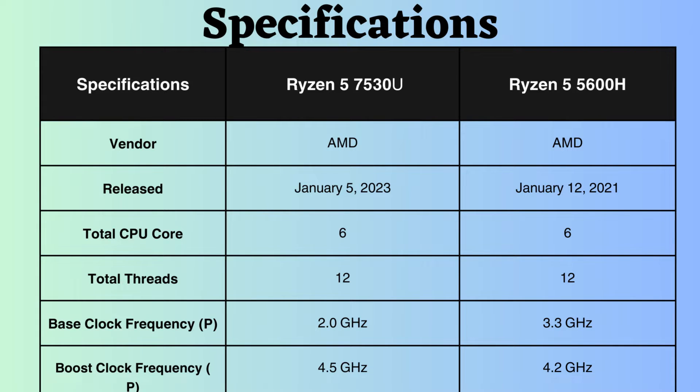The Ryzen 7530U was released two years after the introduction of the Ryzen 5600H. Both processors are equipped with six performance cores and 12 performance threads. The base clock frequency of the Ryzen 5 5600H is 3.3 GHz, whereas that of the Ryzen 7530U is 2.0 GHz. Consequently, it can be asserted that under typical CPU loads, the Ryzen 5 5600H outperforms the Ryzen 7530U. When considering boost clock frequencies, the Ryzen 5 5600H operates at 4.2 GHz, slightly less than the Ryzen 7530U at 4.5 GHz.